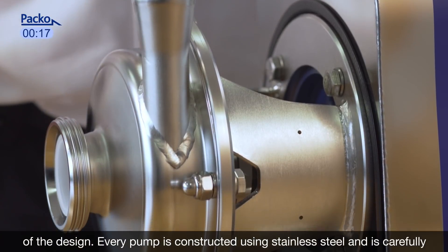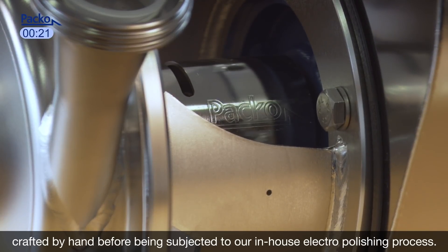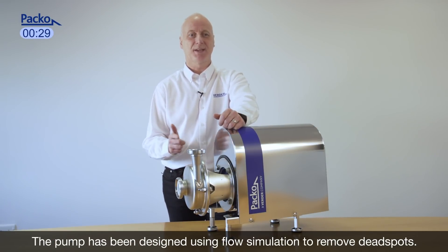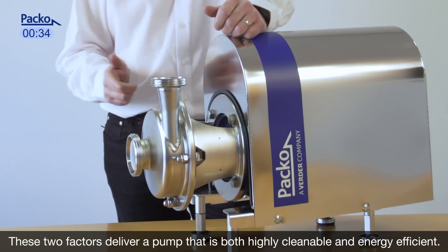Every pump is constructed using stainless steel and is carefully crafted by hand before being subjected to our in-house electropolishing process. The pump has been designed using flow simulation to remove dead spots. These two factors deliver a pump that is both highly cleanable and energy efficient.